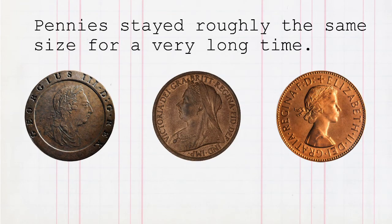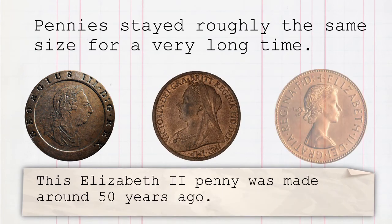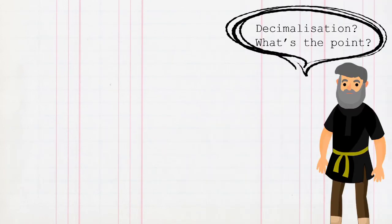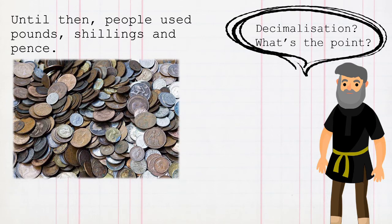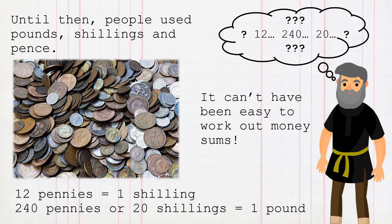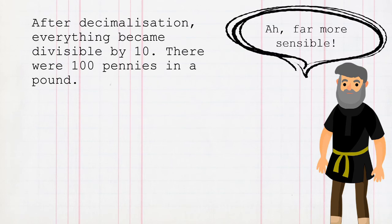Pennies stayed roughly the same size for a very long time. This Victorian penny is just over 100 years old, and this Elizabeth II penny was made around 50 years ago. Pennies were this size until 1971 when decimalisation happened. Until then, people used pounds, shillings and pence. Twelve pennies equalled one shilling, and two hundred and forty pennies — or twenty shillings — equalled a pound. It can't have been easy to work out money sums. After decimalisation, everything became divisible by ten: there were one hundred pennies in a pound. Far more sensible.